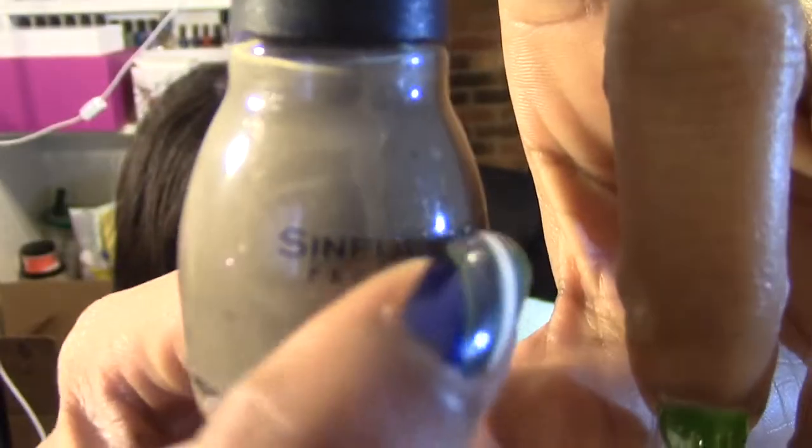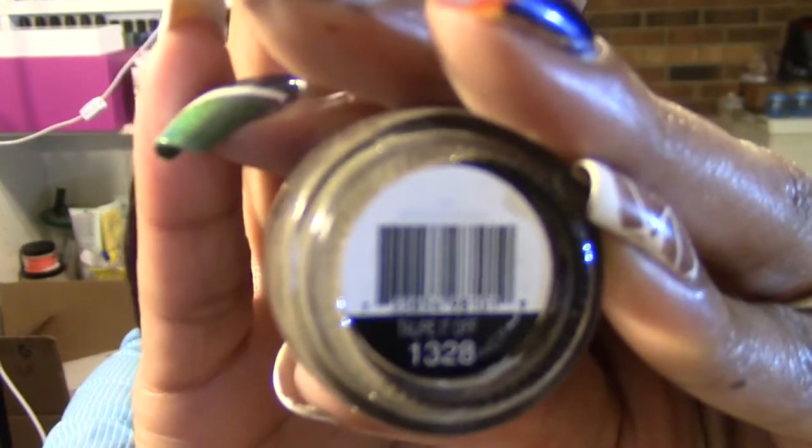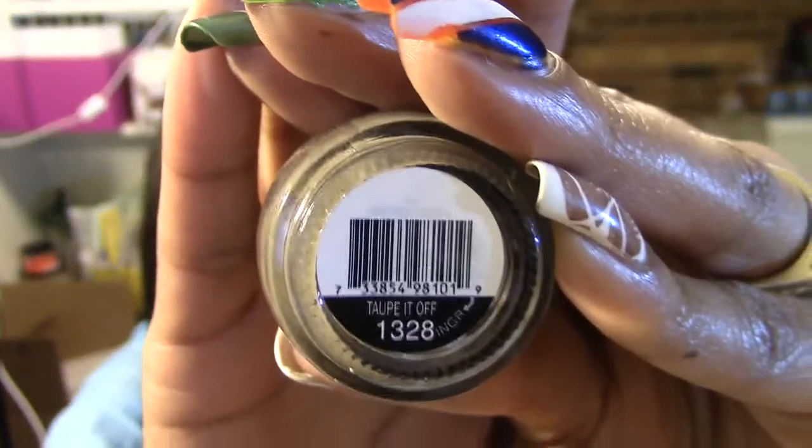The next one I picked up is a brownish-taupe color with some shimmer — a kind of deep taupe-brown with very fine silver shimmer. I'm not sure if it's going to translate onto the nail. This is called Taupe It Off. I picked these two because the other colors I had something similar to. Simple Colors are $1.99, so that's all I got from that Walgreens.